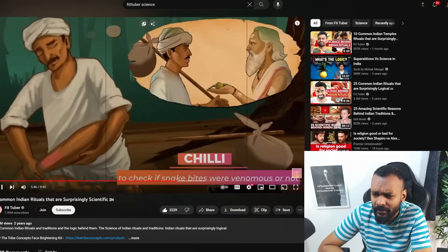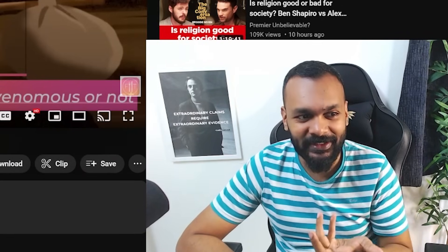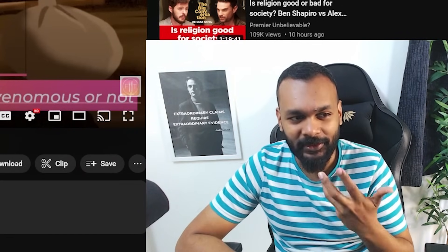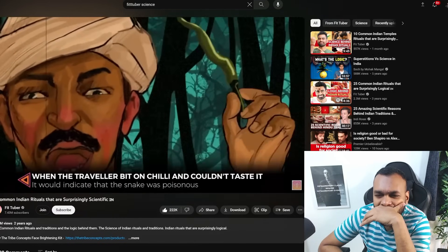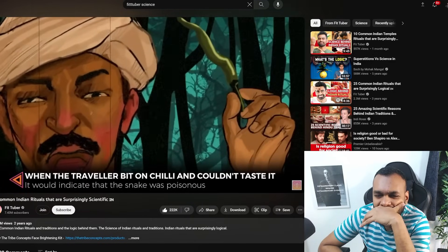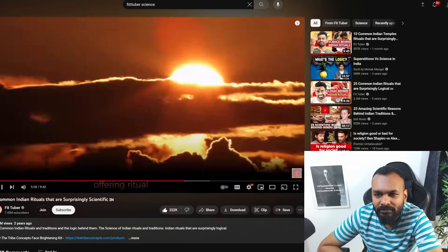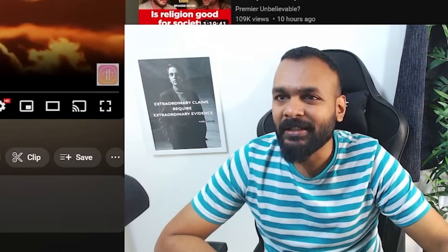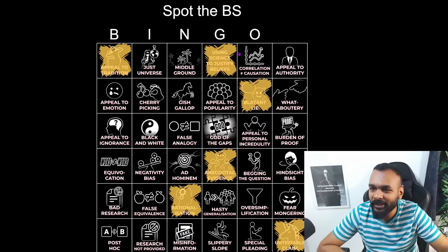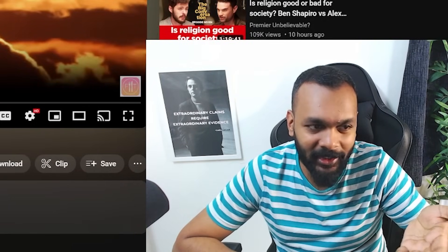The chili could be used to check if snake bites were venomous or not. It was believed that when the traveler bit on the chili and couldn't taste it, it indicated the snake was poisonous and had numbed their nerves. Smart, isn't it? I don't think so — I think it's really dumb. These are extraordinary claims with no evidence. If you get bitten by a snake, don't do this drama — get anti-venom.